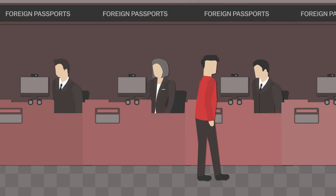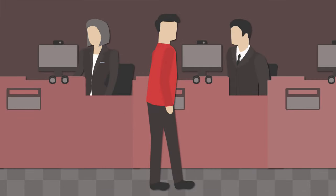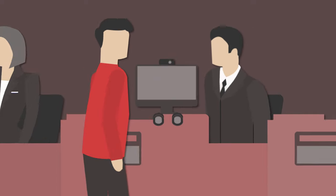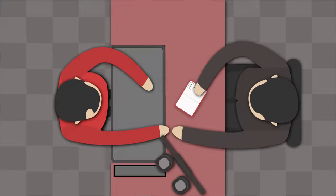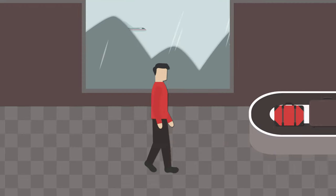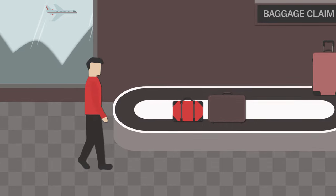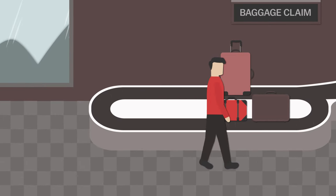After deplaning, the first stop is immigration. To expedite the process, each passenger should have their disembarkation form filled out before approaching the counter. Here an officer will scan the fingerprints of your index fingers and take your photo. Assuming everything goes well, you can move on to the baggage claim. Everyone arriving on an international flight, except for those connecting to another international flight, must collect their checked luggage here. This includes passengers connecting to domestic flights.